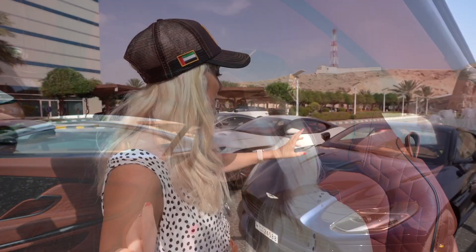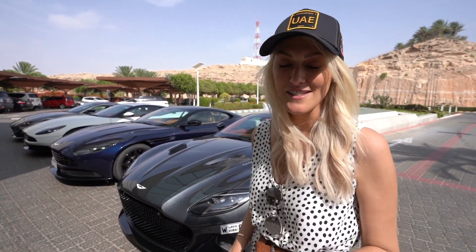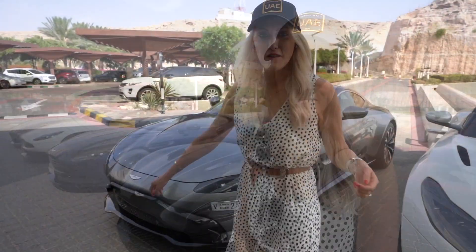The DBS Superleggera is the replacement for the Vanquish — I've said this before, but I think the Vanquish S especially is one of, if not the best sounding cars on the market. The DB 11 has replaced the DB 9. You might be wondering where's the DB 10 — well, that's in James Bond, baby! The DB 10 doesn't actually exist on the roads, it's just in the James Bond film.